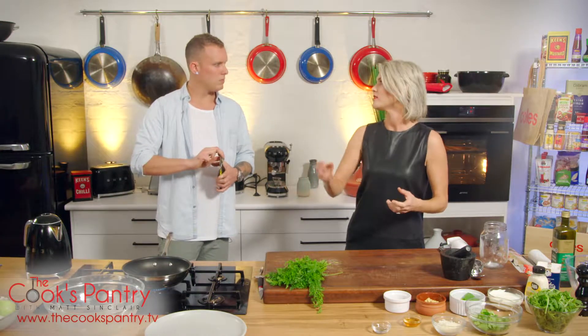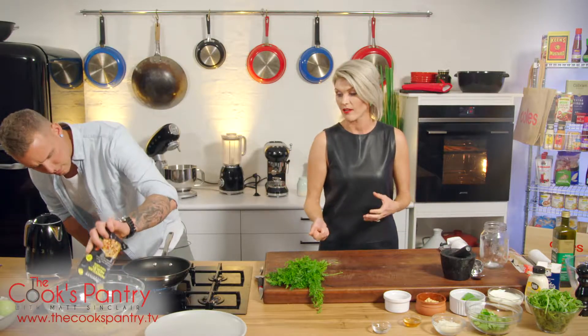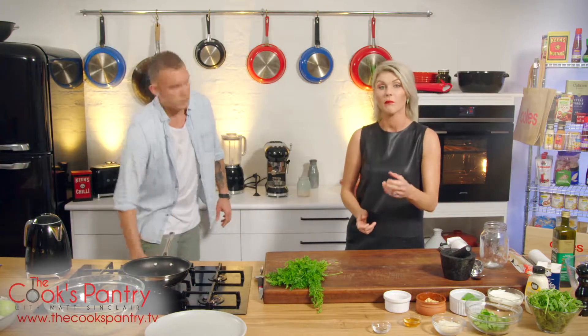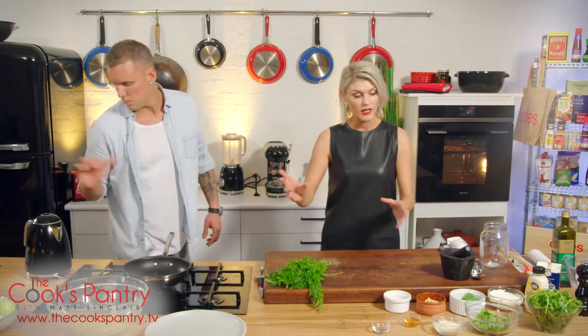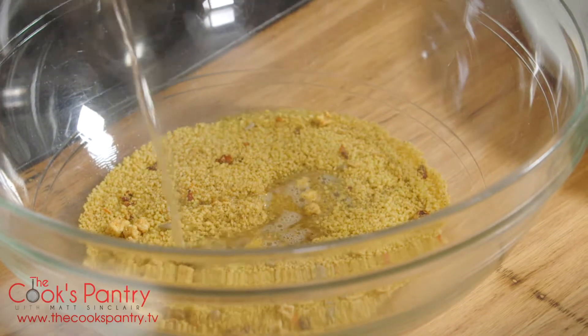For me, salads are not just rabbit food, not just leaves — salads can be anything. This is a great dish, could be a main. Could serve this with a piece of roast lamb or some lamb cutlets. All these things would be good friends with lamb or chicken. About 150ml of hot water goes in there.